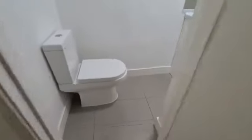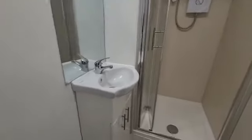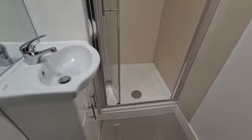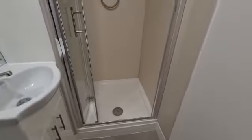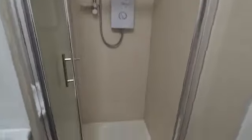You have your own shower room with WC, heated towel rail, sink, shower tray, a little white shower, and fitted mirror.